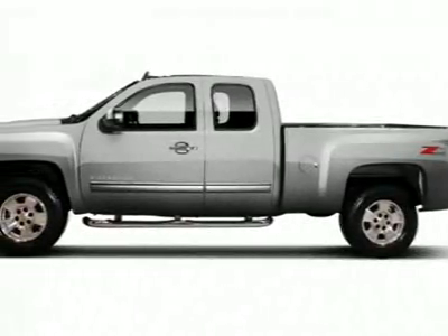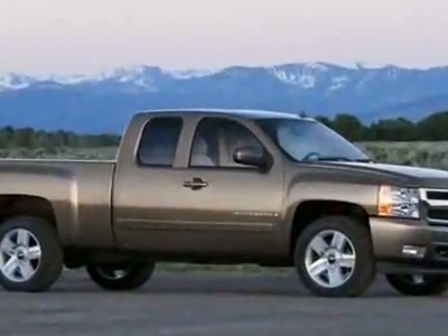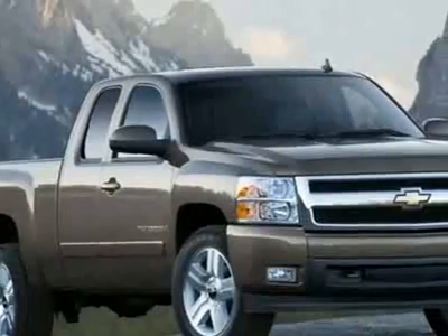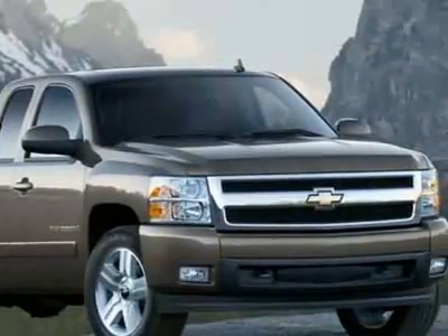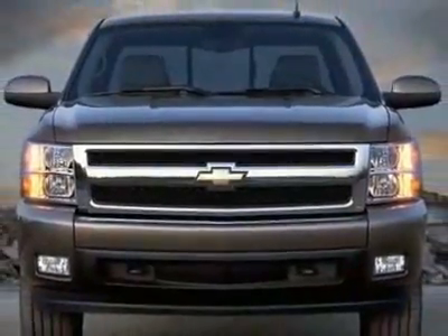Look at this new 2010 Chevrolet Silverado 1500 standard box two-wheel drive LT. For your protection, this vehicle has a full factory warranty. This vehicle gets 14 miles per gallon in the city and 19 on the highway.